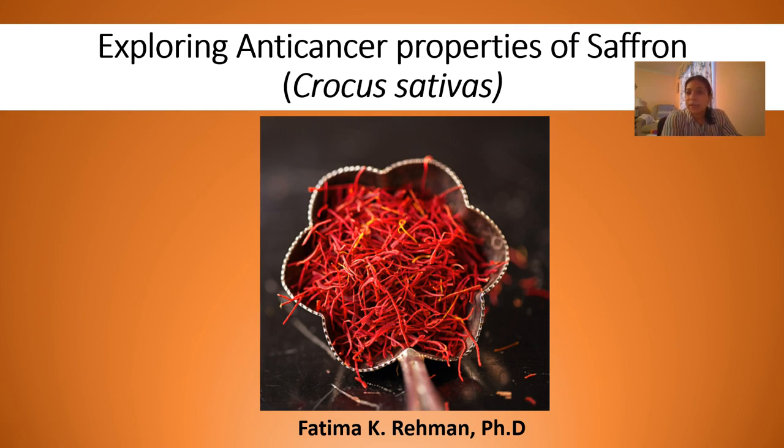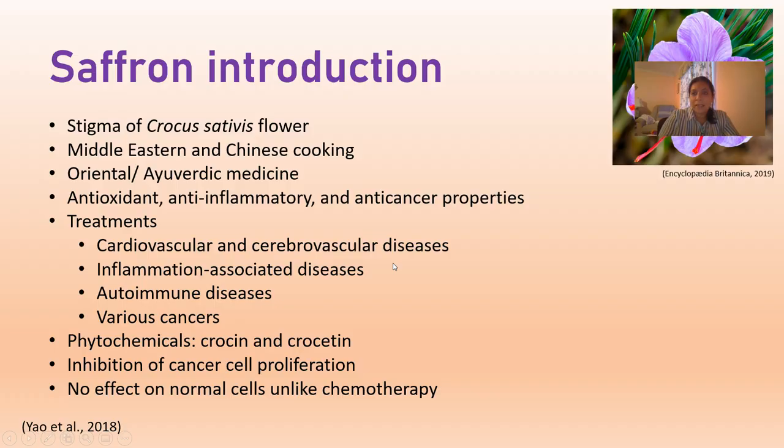The research I'll be talking about today is exploring the anti-cancer properties of saffron, which is Crocus sativus — it's the stamens of the plant used as a spice in the Middle East and in Chinese cooking and many Asian countries. It is also used in oriental and Ayurvedic medicine as an antioxidant and anti-inflammatory product, but recently it has also been shown to have anti-cancer properties, and that's what I focus on in our lab.